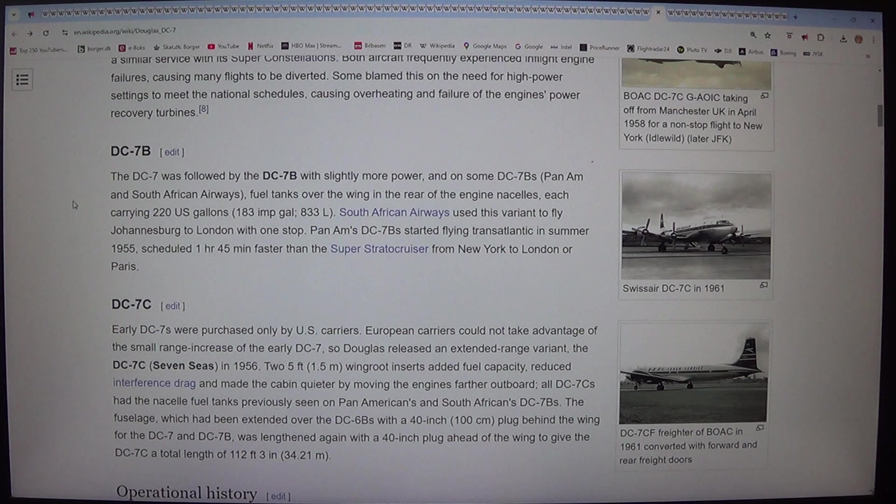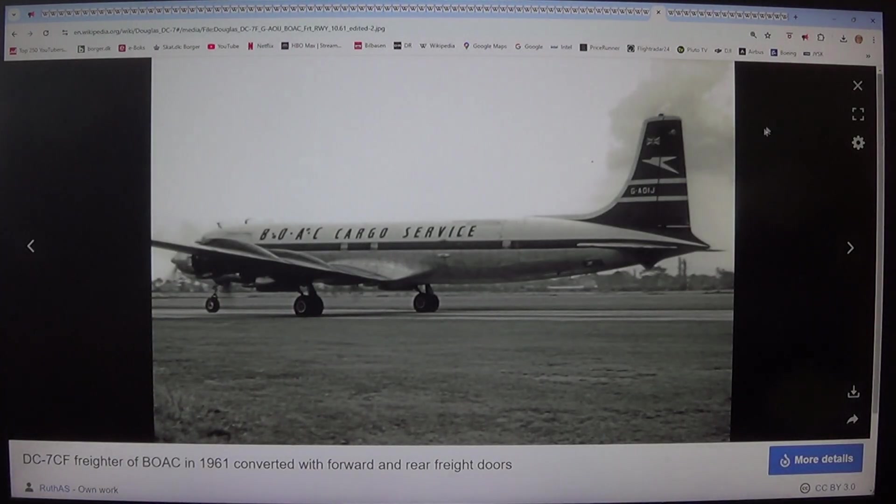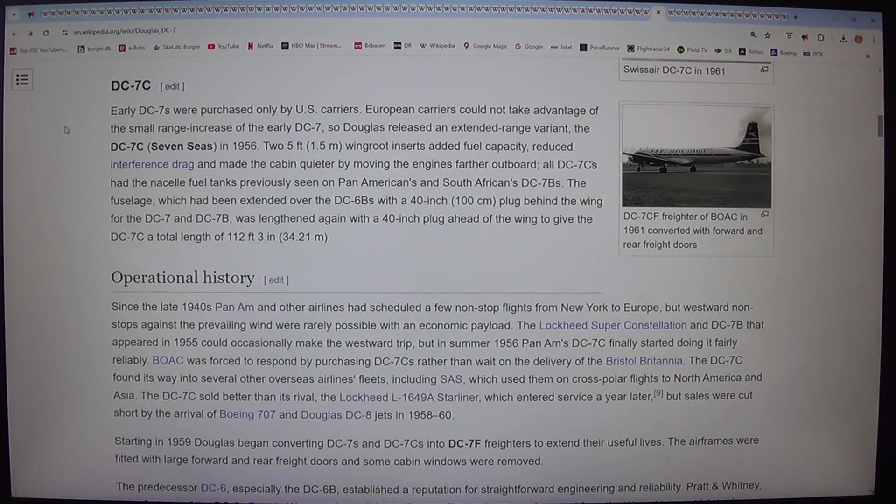Pan Am's DC-7Bs started flying transatlantic in summer 1955, scheduled 1 hour 45 minutes faster than the Super Strata Cruiser from New York to London or Paris. Early DC-7s were purchased only by US carriers. European carriers could not take advantage of the small range increase, so Douglas released an extended range variant, the DC-7C, in 1956. Two 5-foot (1.5 m) wing root inserts added fuel capacity, reduced interference drag, and made the cabin quieter by moving the engines farther outboard. All DC-7Cs had the nacelle fuel tanks previously seen on Pan American's and South African's DC-7Bs.